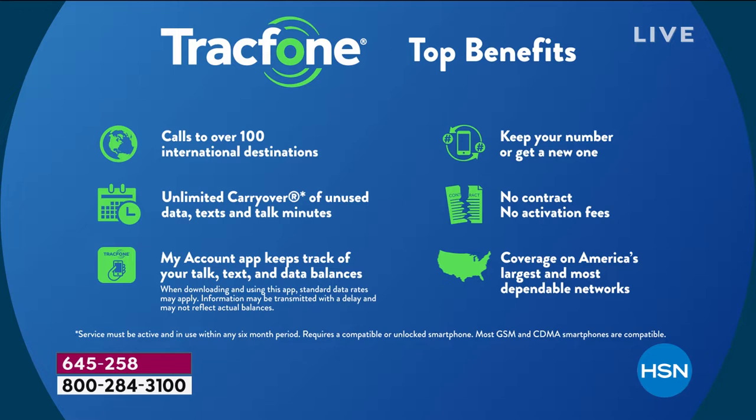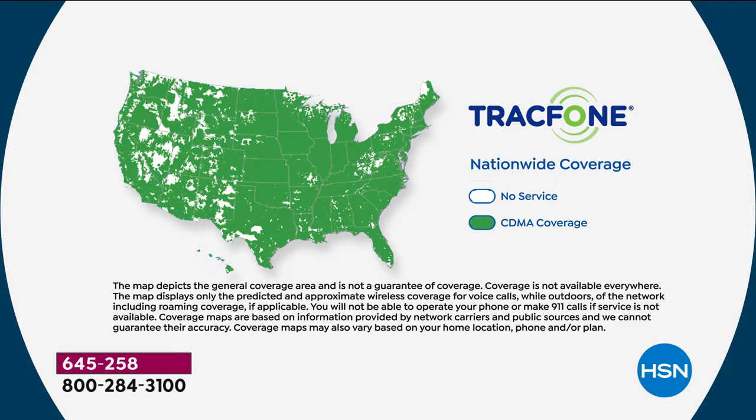You actually own this gorgeous Moto E5 outright when you purchase it today. You can use your 1,500 minutes to call over 100 different international destinations. If you're an existing TrackPhone customer, you can roll over any unused minutes from your old phone to this new one and not lose anything. You can keep your same phone number, or TrackPhone will assign a new one in the area code of your choice.